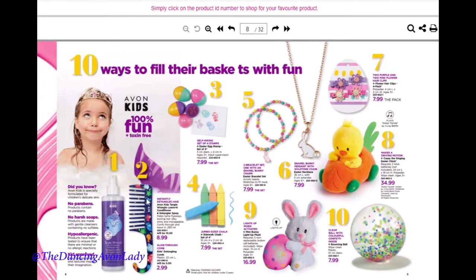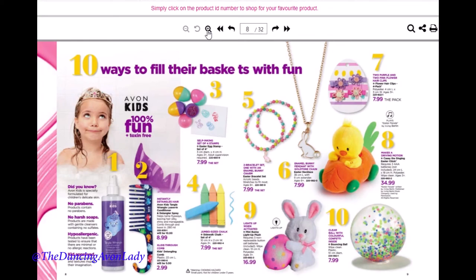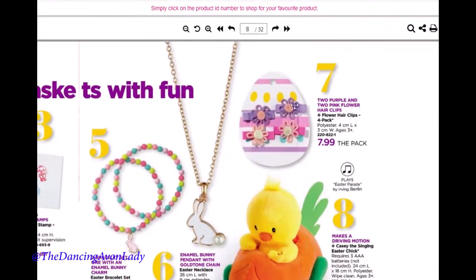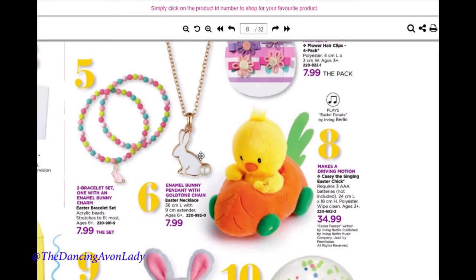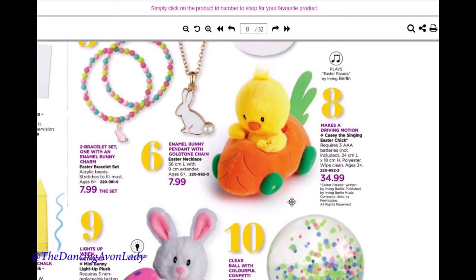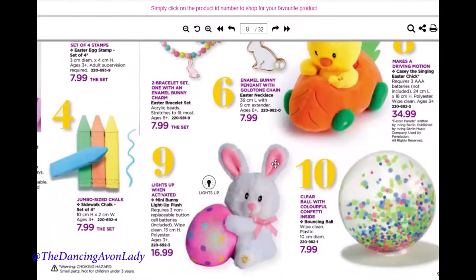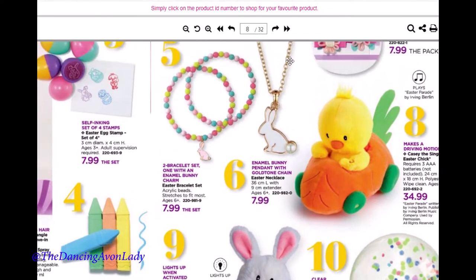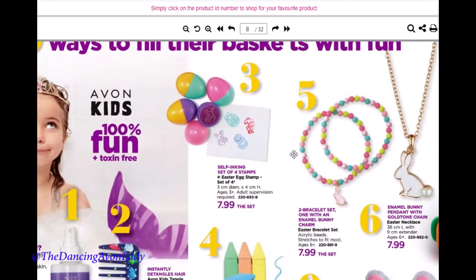We have some absolutely adorable Easter items! Look at the little clips — I am so happy that there are more children's items back in our brochures. There's also almost like a little roadster that plays Easter Parade by Irving Berlin. We have another little light-up plush with a bunny holding an Easter egg with polka dots, some little jewelry, and some absolutely adorable stamps!